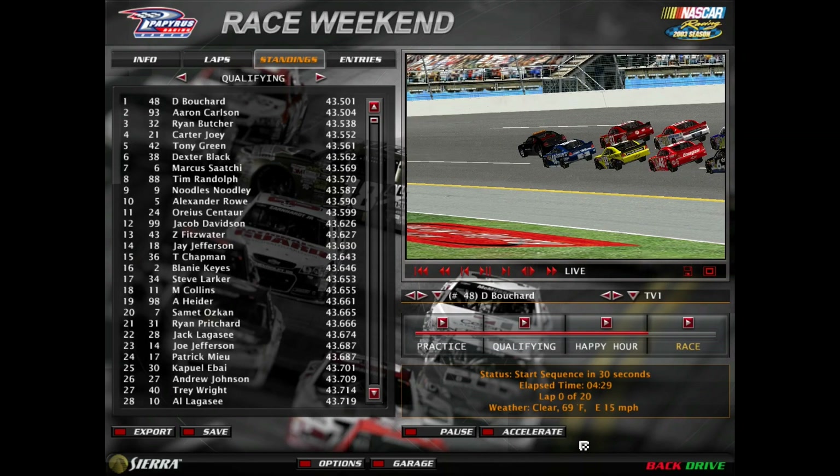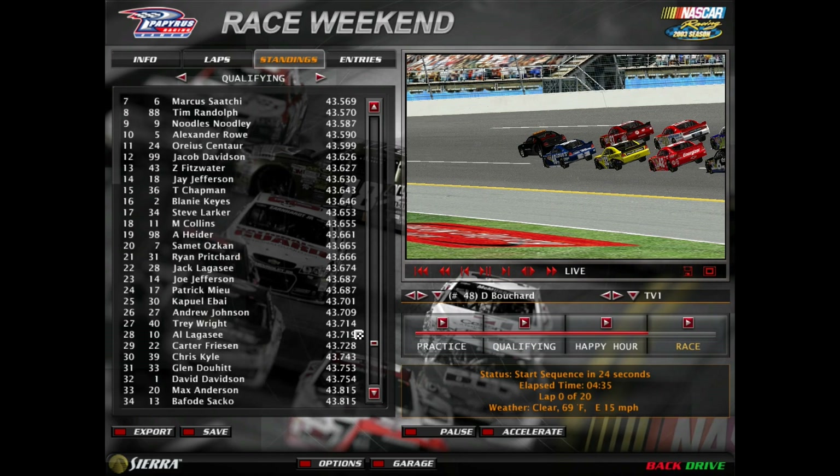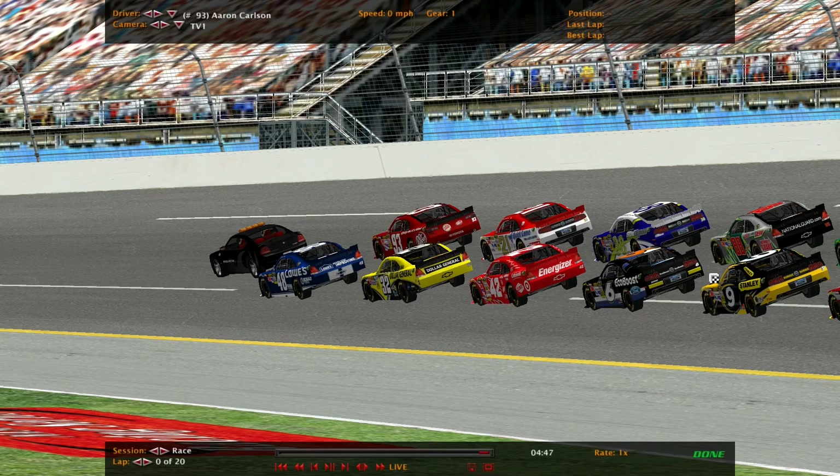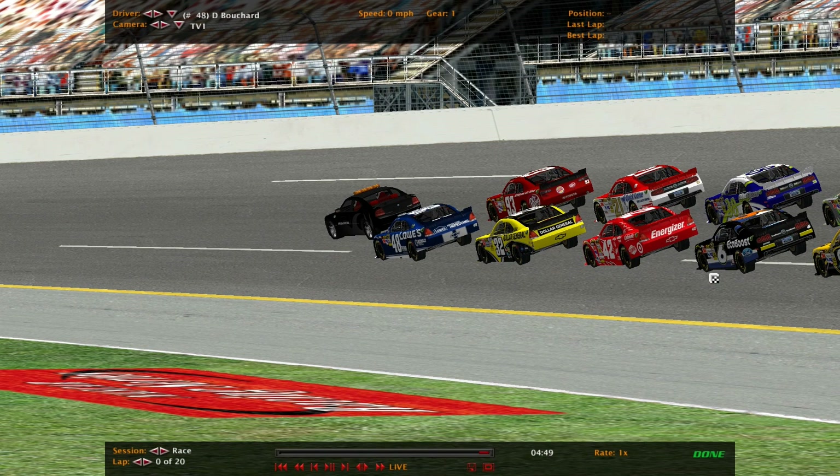Welcome to race number 9 for the Walmart Super Speedway Series. We are at Bump Draft Super Speedway, Under the Lights. Here's the full qualifying results. Now we take you to trackside. Just like Ricky Raceway, this is our second race in a row hosted Under the Lights. Daniel Bouchard and Aaron Carlson starting on the front row for tonight's race.